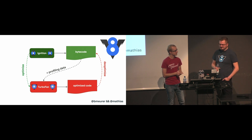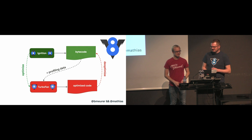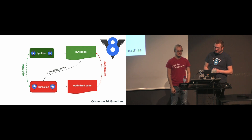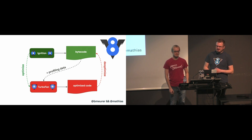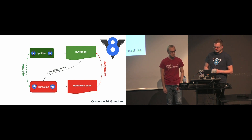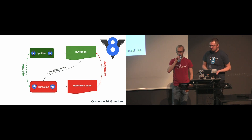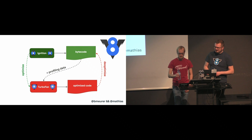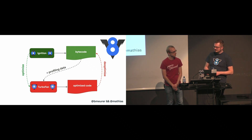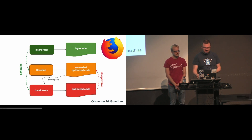You pretty much described V8 here. The interpreter in V8 is called Ignition and it's responsible for generating and executing the bytecode. While it runs the bytecode, it collects profiling data, which can later be used to speed up the execution. Because when code becomes hot — for example, when you run it a couple of times — the bytecode and the profiling data together is sent to the optimizing compiler TurboFan, which then generates highly optimized machine code.